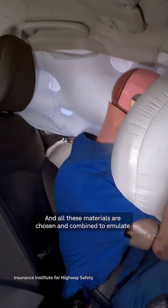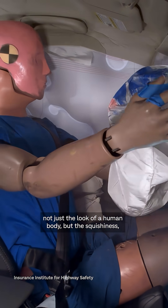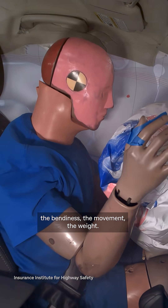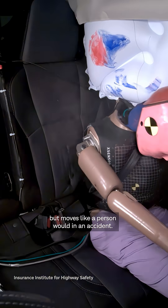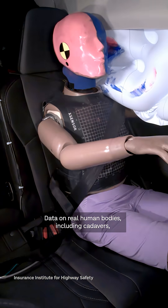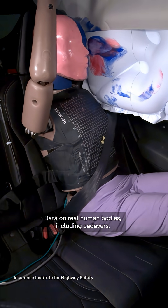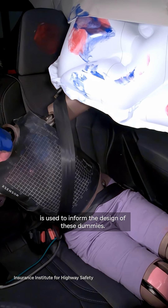All these materials are chosen and combined to emulate not just the look of a human body, but the squishiness, the bendiness, the movement, the weight — so that you get a crash test dummy that doesn't just look like a person, but moves like a person would in an accident. Data on real human bodies, including cadavers put through their own crash tests, is used to inform the design of these dummies.